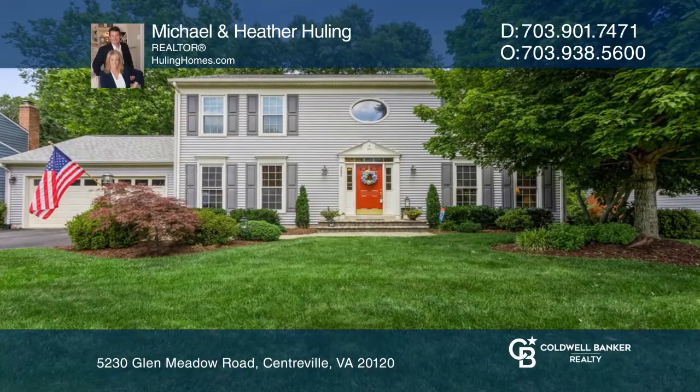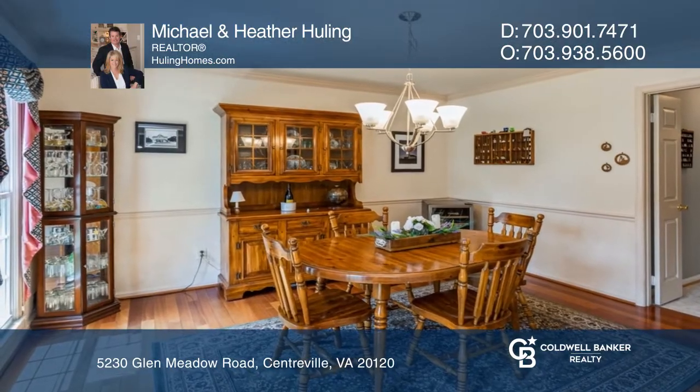Welcome to sought-after Sully Station, nestled on a beautiful landscaped lot, backing to trees.